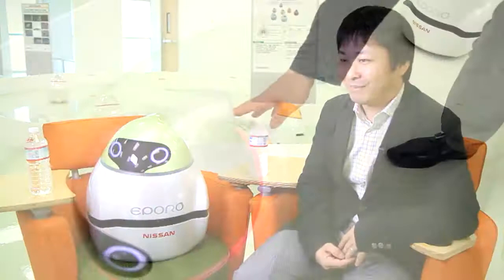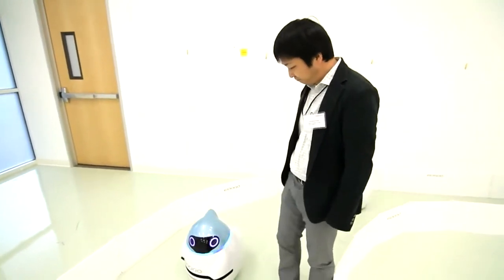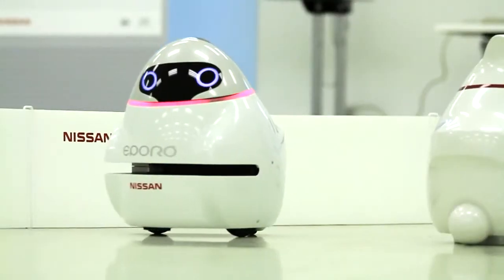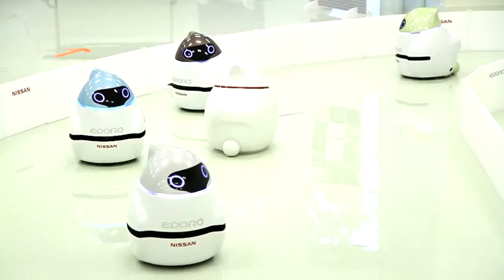This robot is very cute, but inside this robot is very awesome. Engineer Susumu Fujita created these robots in 2009. He says the robot's behavior is inspired by the way fish swim. They move in schools, in streams, and avoid obstacles.